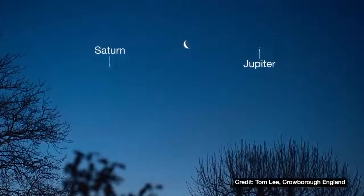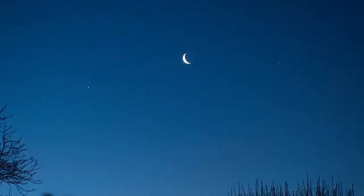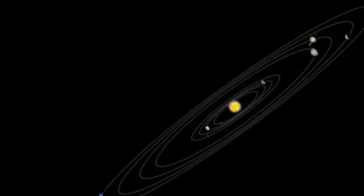While you're out marveling at this trio, there's a really neat astronomy observation you can attempt yourself just by paying attention to the moon's movement from night to night. Imagine a line passing through Jupiter and Saturn — this more or less represents the plane in which Earth and the other planets orbit the Sun. Think of it as a big disk and you're looking out to the edge of the disk from within it.